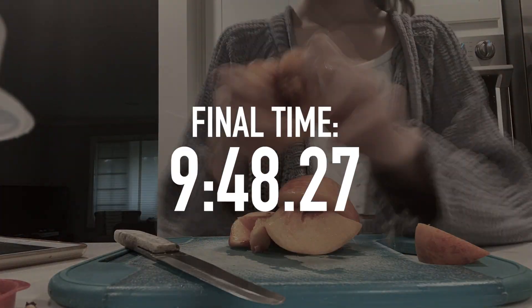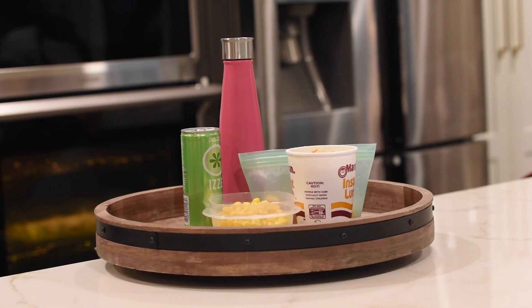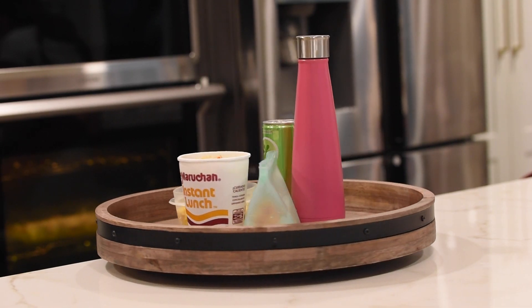We had a student time themselves while preparing this meal to see how long it would take to add this to your personal menu. This is a great meal if you don't have much time to prepare a lunch, but still want something hot to eat at school.